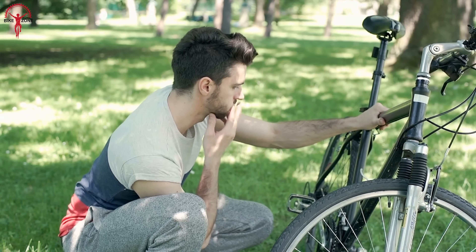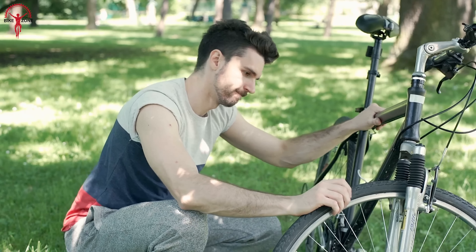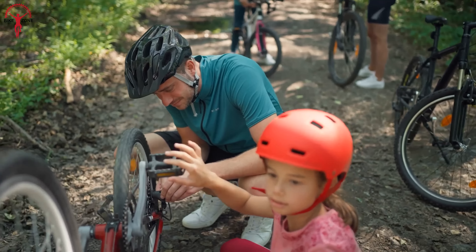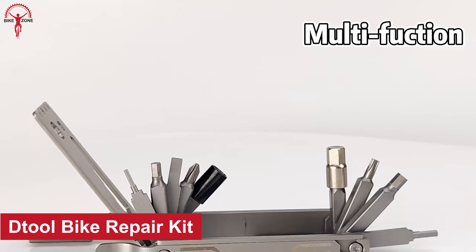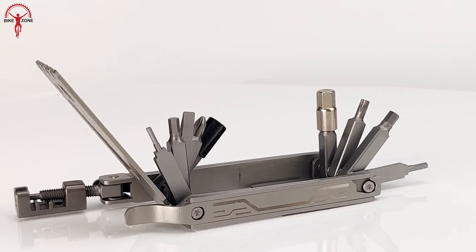Are you tired of being caught off guard by unexpected bike mishaps when you're out on the road? Don't let a broken chain or a flat tire ruin your ride. Instead, equip yourself with this 48-in-1 bike repair kit. The D-Tool is the ultimate DIY repair tool for serious cyclists.